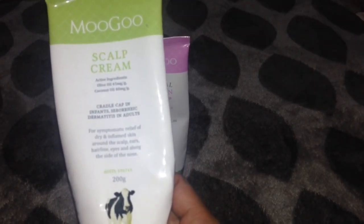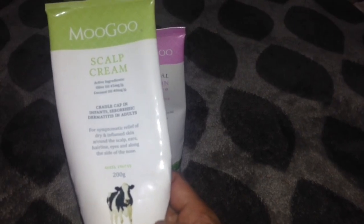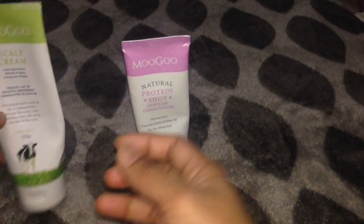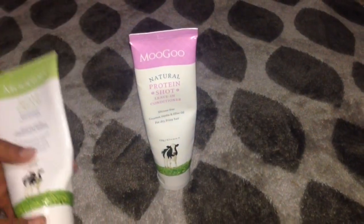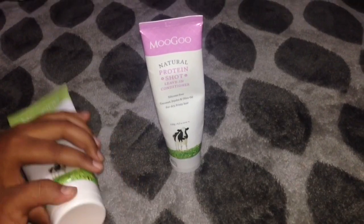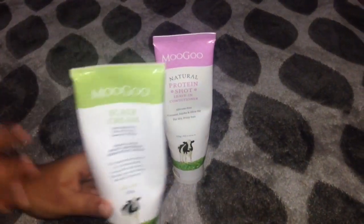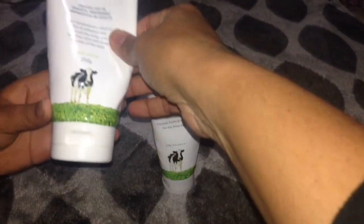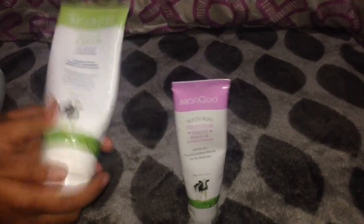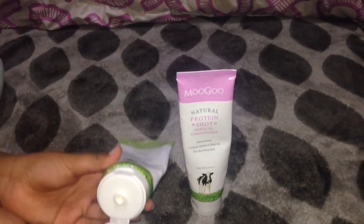If you have all these symptoms, wipe out all your worries — this scalp cream is the miracle cream which solves all these problems. It helps heal the skin to a healthy condition. It's a natural moisturizer for cradle cap in babies and seborrheic dermatitis in adults, suitable on face and body for adults, children, and even infants with all skin types.